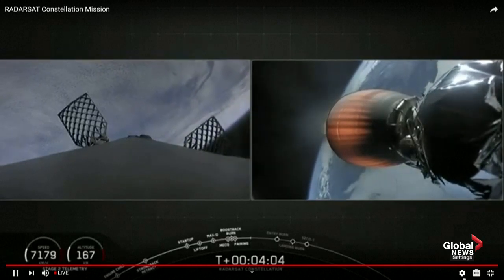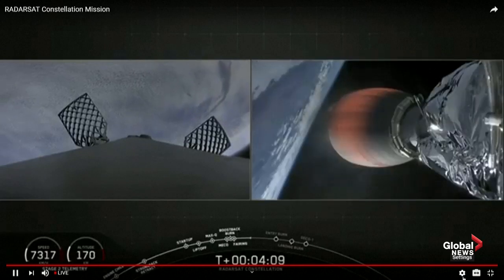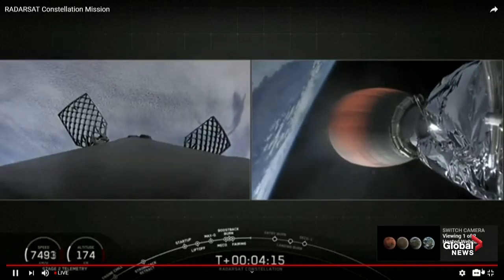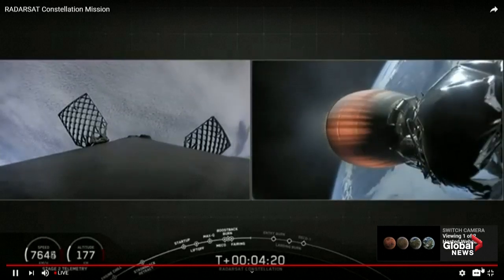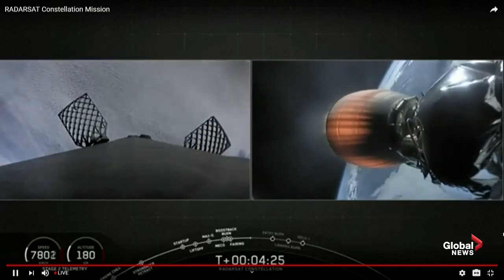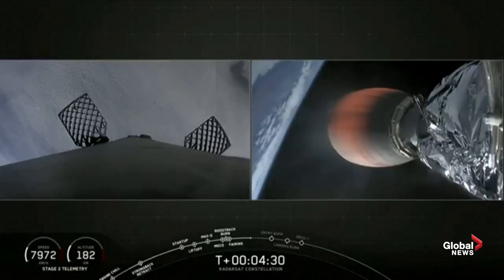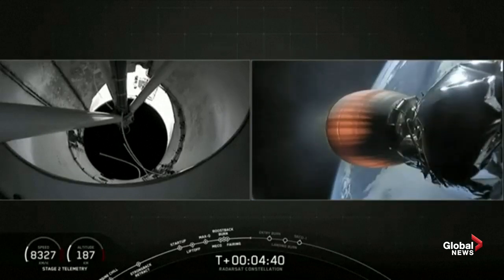Following that, Falcon 9 executes its entry burn, which slows itself down before hitting the dense part of the atmosphere. The entry burn actually cuts the first stage speed almost in half. That's what we'll be coming up on next at about the T plus six minute mark. The third and final burn that stage one will execute today is the landing burn — everybody's favorite burn — which takes place just before touchdown as the booster touches down softly on the ground.